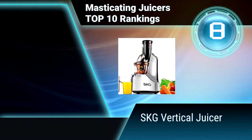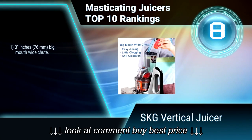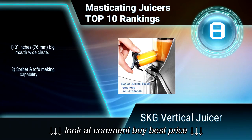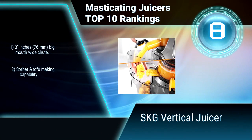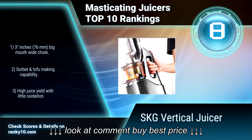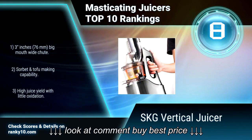Ranking number 8: SKG Vertical Juicer. Compared with juice from centrifugal juicers, this juicer is much more nutritious, tastes better and fresher, and lasts longer. Its 240-watt AC motor with low speed of 60 RPM — the golden ratio of force and time — squeezes ingredients with minimal oxidation, preserving natural taste and nutrients. Features a 3-inch big mouth wide chute, and sorbet and tofu making capability.